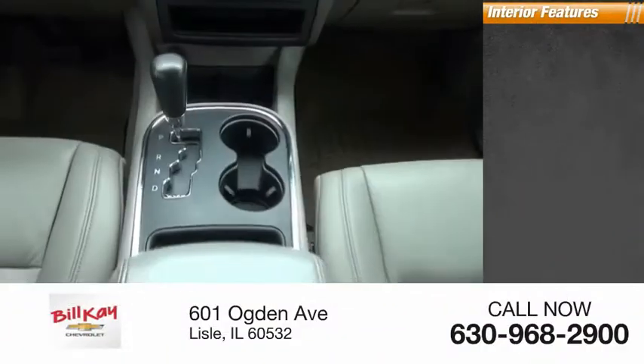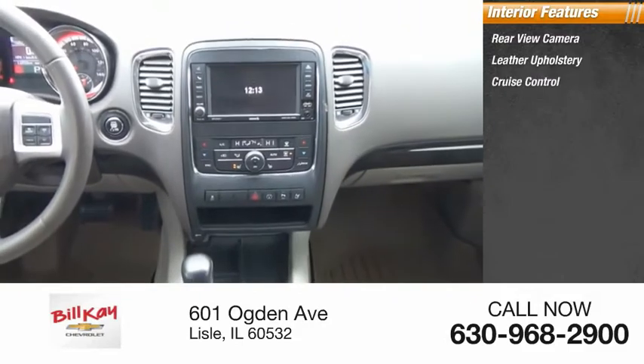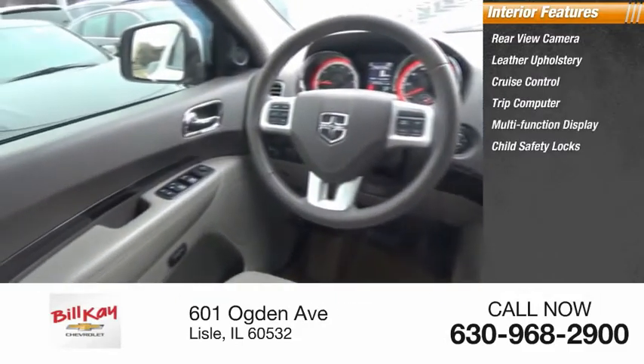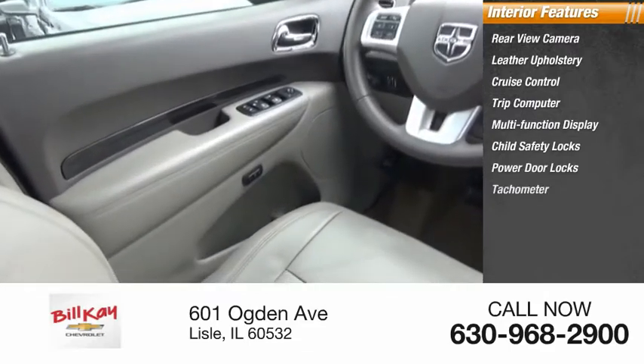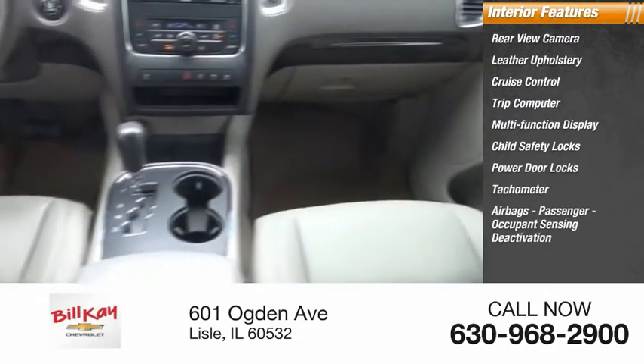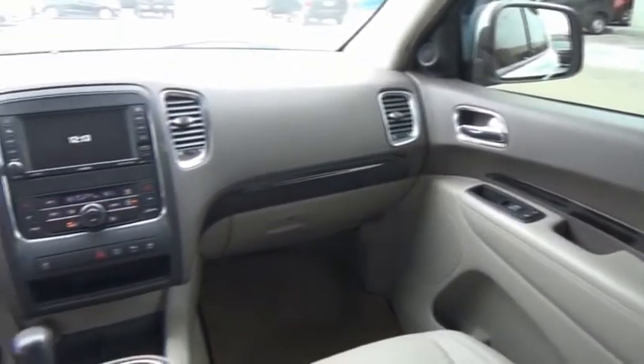Inside you'll find a rear view camera, leather upholstery, cruise control, trip computer, multi-function display, child safety locks, power door locks, tachometer, airbags with passenger occupant sensing deactivation, and power steering.